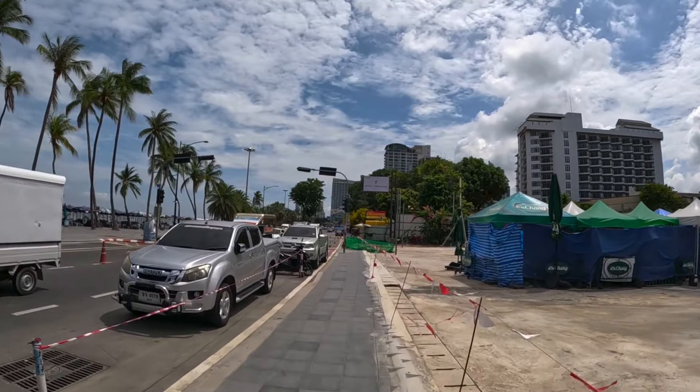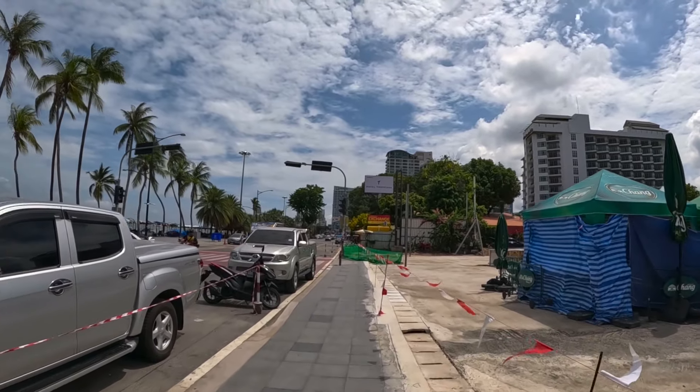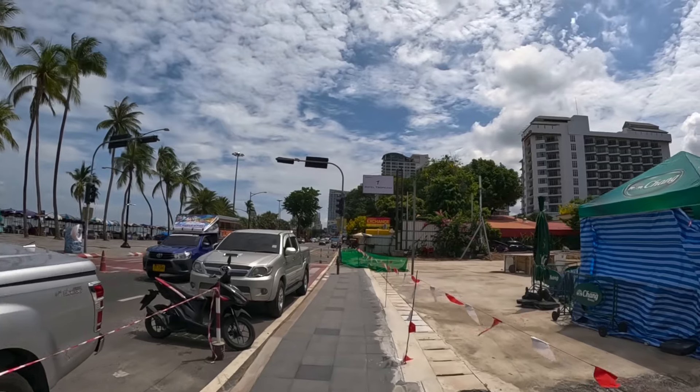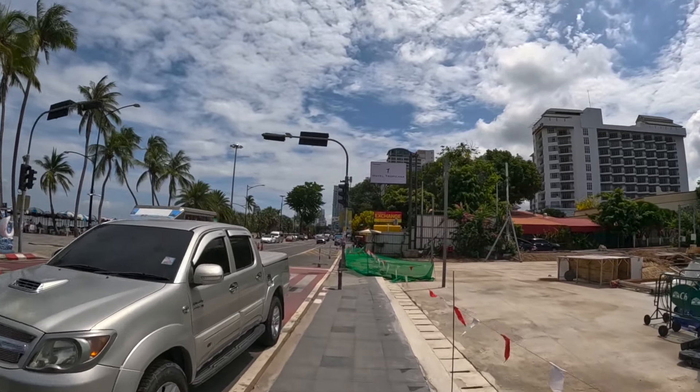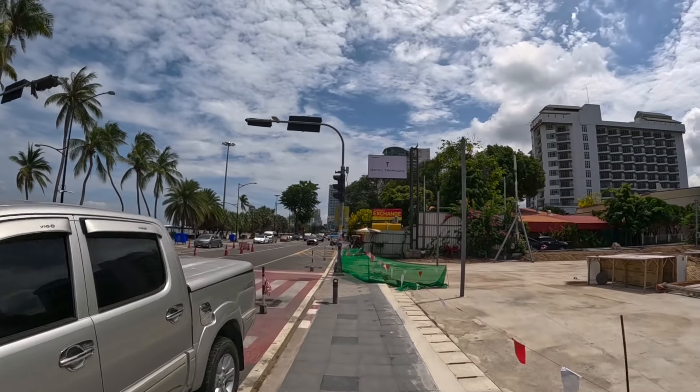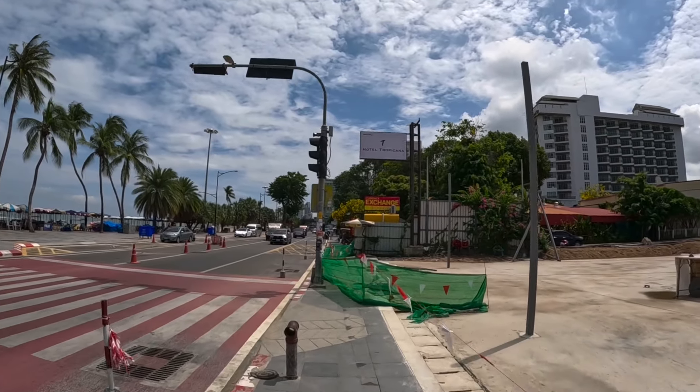Further down the beach here you have some decent hotels. On Soi 3 you have the TJ Guest House — a few months back I reviewed there, very nice inside — and you can get a room there for around 600 to 700 baht per night.